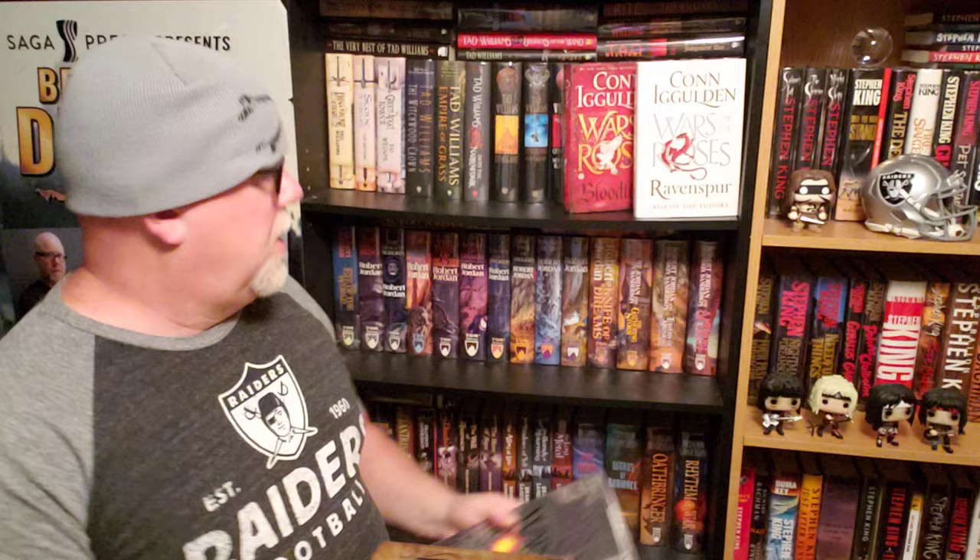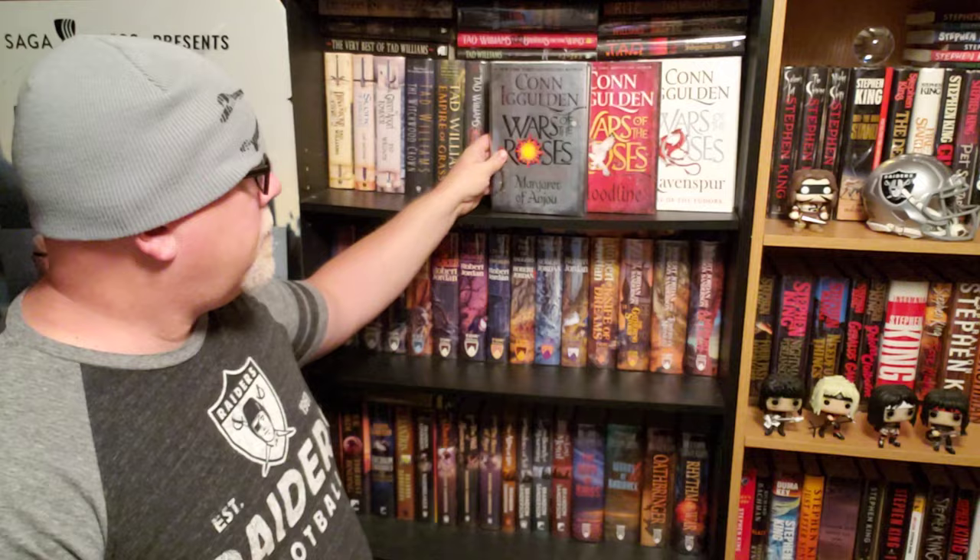Today I'm going to be reviewing Stormbird by Con Iggulden, book number one in his War of the Roses four-book series, which I have here — book two, Margaret of Anjou, book three, Bloodline, and book four, Ravenspur. They all look pretty cool on the shelf together, like they belong. All the covers look like they go to the same series. It's pretty cool.